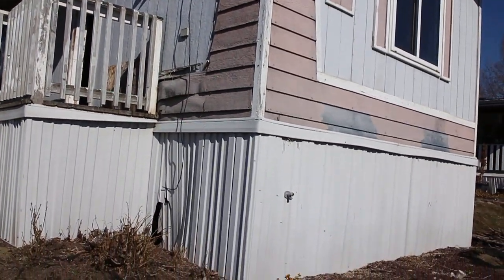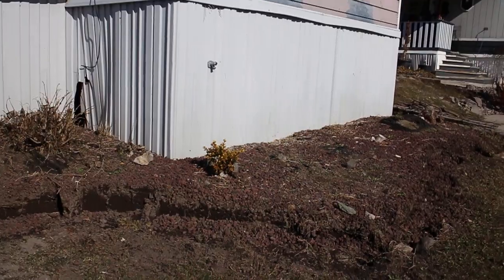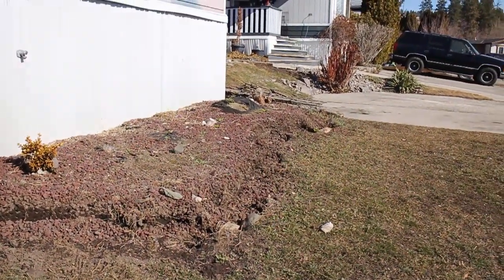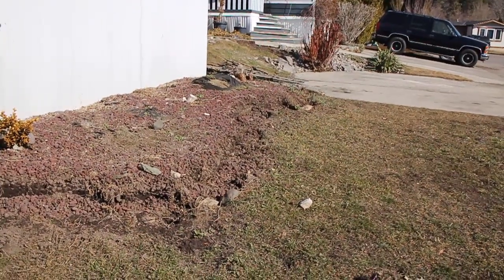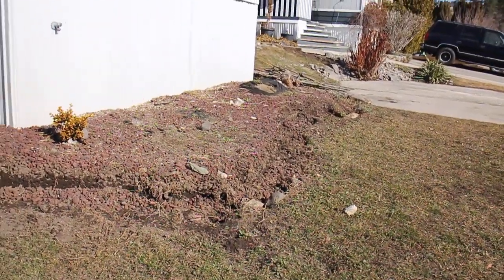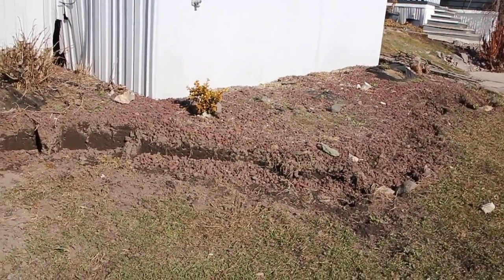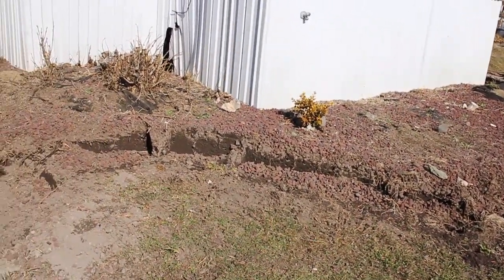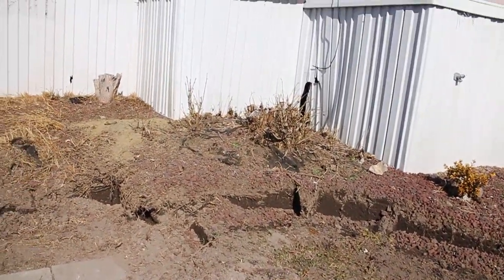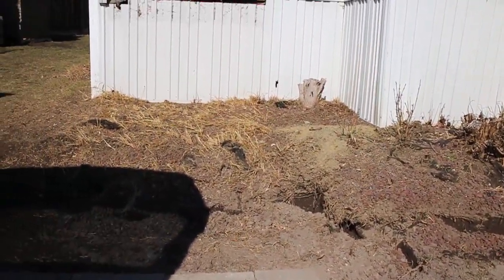We've taken out the retaining walls here at the front holding back this bank. This is going to get replaced with some new timber walls and steps, working that in with the new skirting that's going to be coming in here.